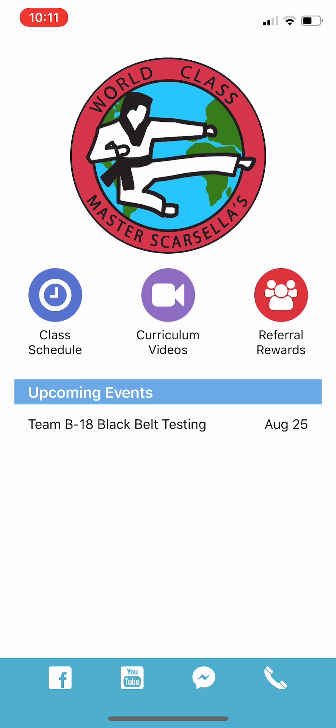At the bottom of the page is really the contact information. So you can go to our Facebook page, our YouTube page. You can message us through Facebook, or give us a call right from the app.